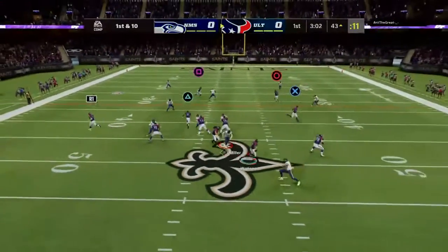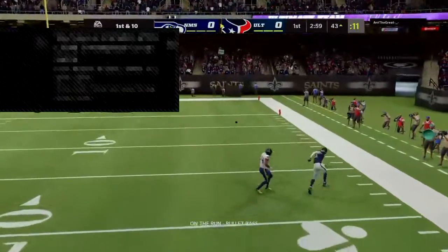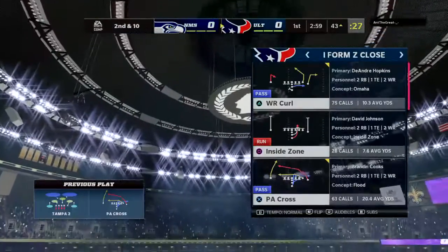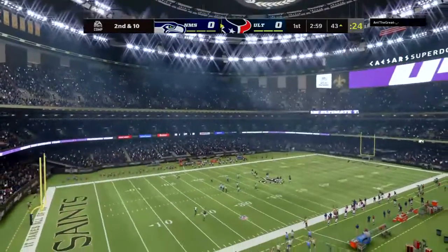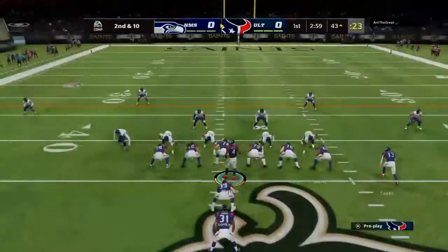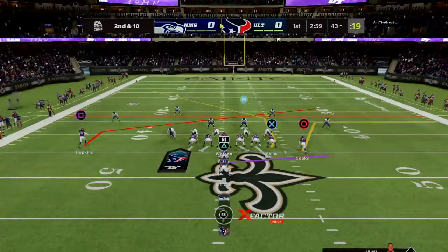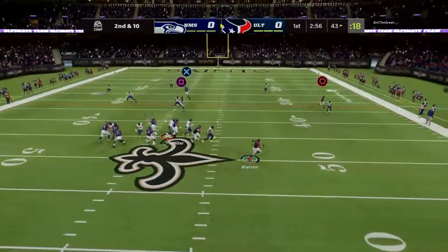Off of play action, it's Watson rolling to his right — it's incomplete. Took a shot, couldn't connect. The Pro Bowler DeAndre Hopkins was the intended receiver, but it'll be second down. I like the thought process there. They connected on a big play and sometimes you find the defense vulnerable, so they went for the bigger shot. Went for it all on that one. This time they were ready for it.